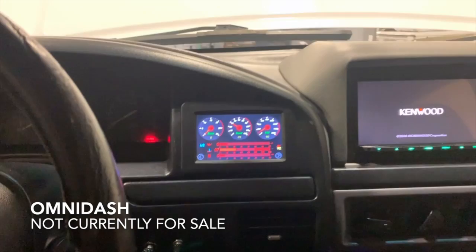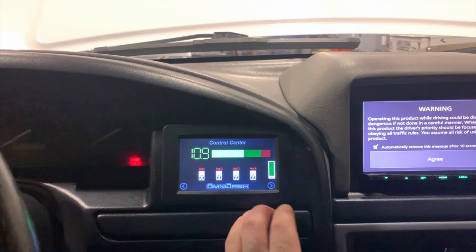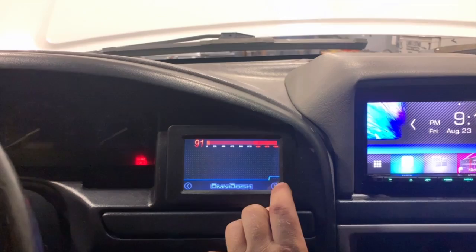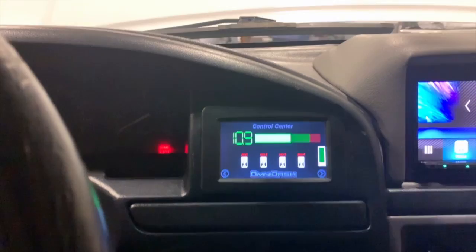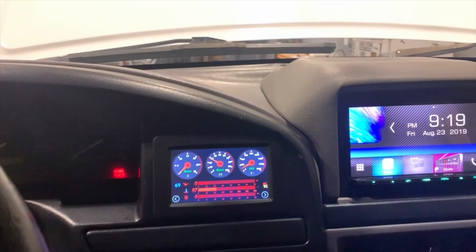Down here we have our Omni-Dash. We aren't currently producing these. The boost gauge is being a little finicky, but this is what controls the heater grids. It shows battery voltage, intake air temp, outside air temp, EGTs, and it controls outputs — so anything we want on switches. I just need to replace that boost pressure sensor.